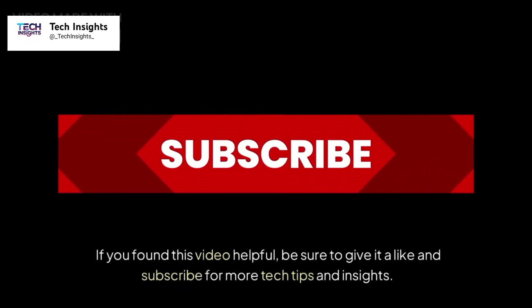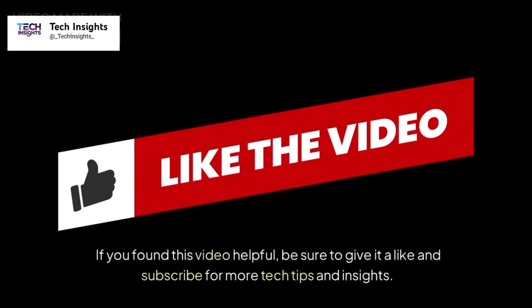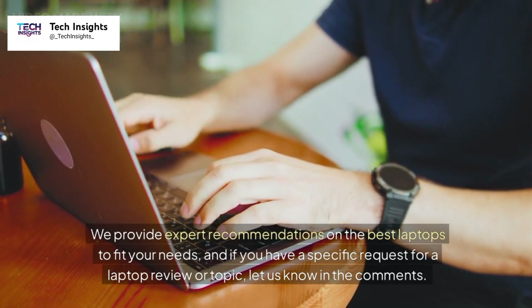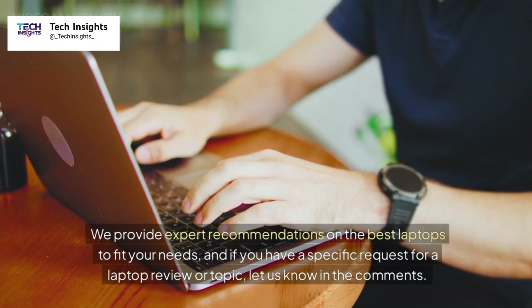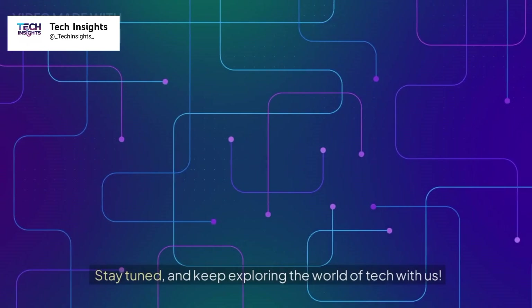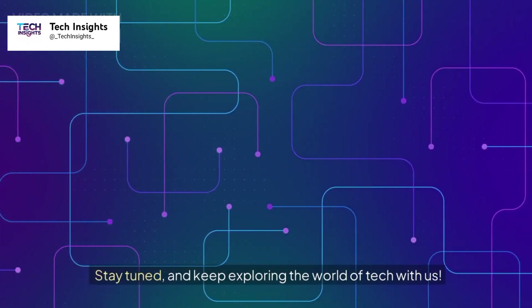If you found this video helpful, be sure to give it a like and subscribe for more tech tips and insights. We provide expert recommendations on the best laptops to fit your needs, and if you have a specific request for a laptop review or topic, let us know in the comments. Stay tuned and keep exploring the world of tech with us.